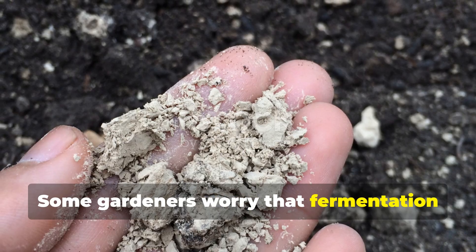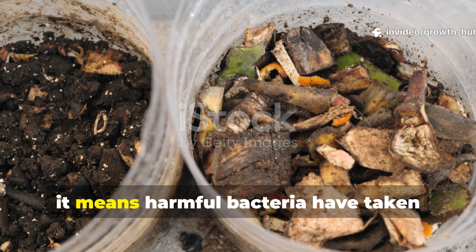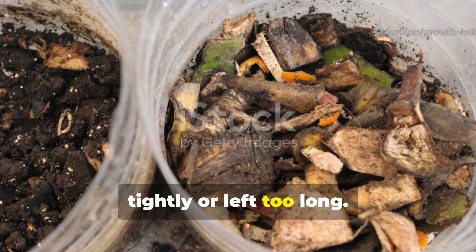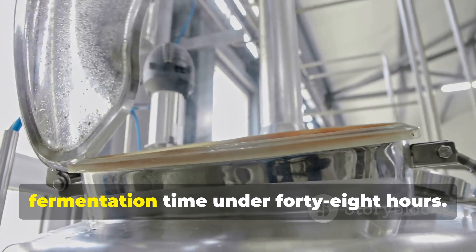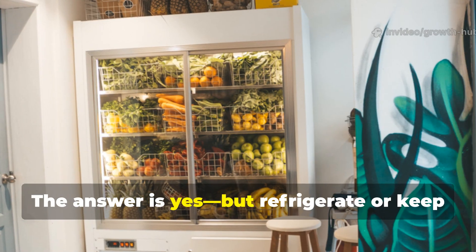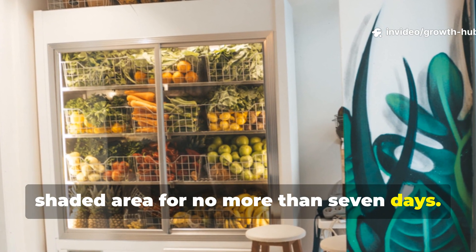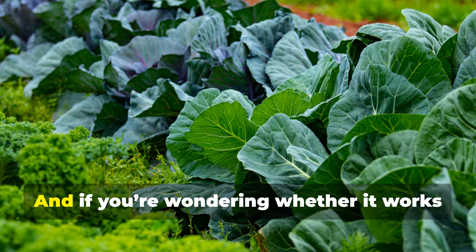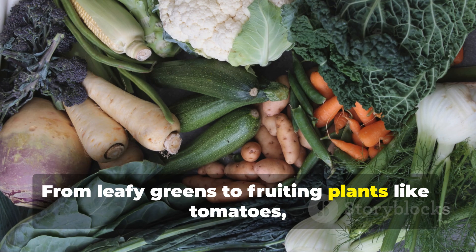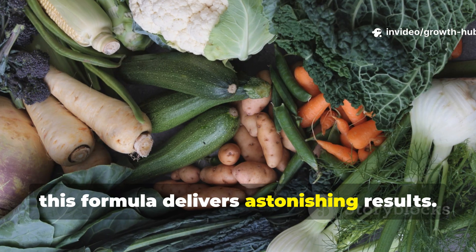Some gardeners worry that fermentation might produce a bad smell. If your mix smells rotten or sour, it means harmful bacteria have taken over, usually because it was sealed too tightly or left too long. Always allow airflow and keep fermentation time under 48 hours. Others ask whether they can store it — the answer is yes, but refrigerate or keep in a cool, shaded area for no more than 7 days. Shake before use to reactivate the microbes. And if you're wondering whether it works for all crops — yes, from leafy greens to fruiting plants like tomatoes, peppers, and even root vegetables, this formula delivers astonishing results.